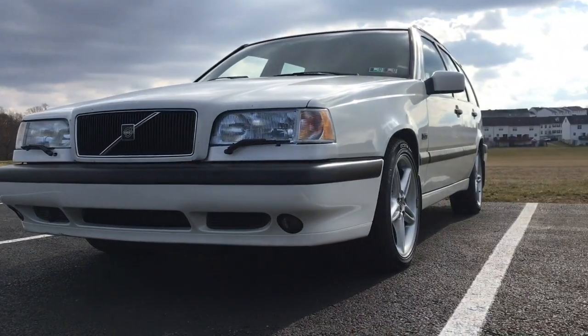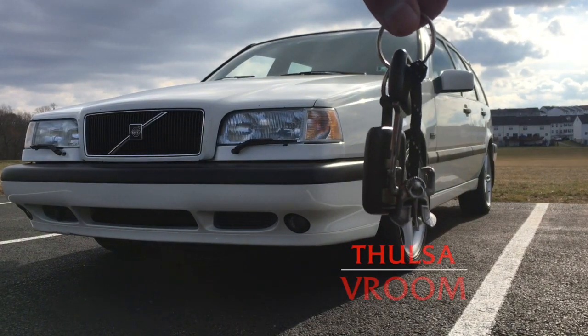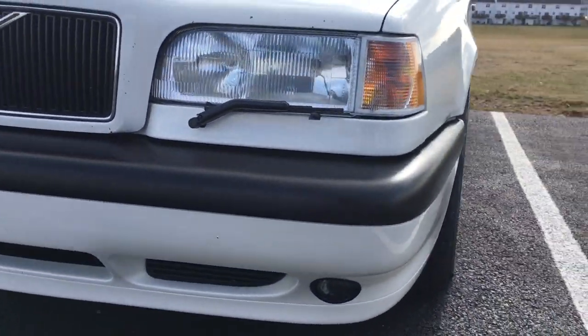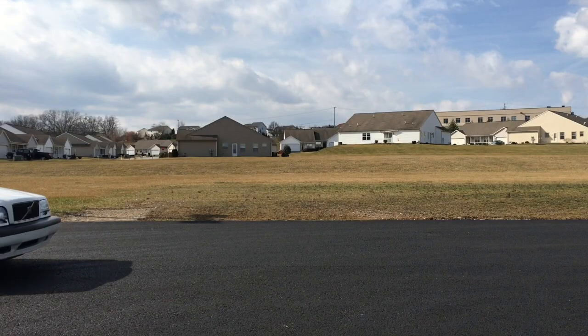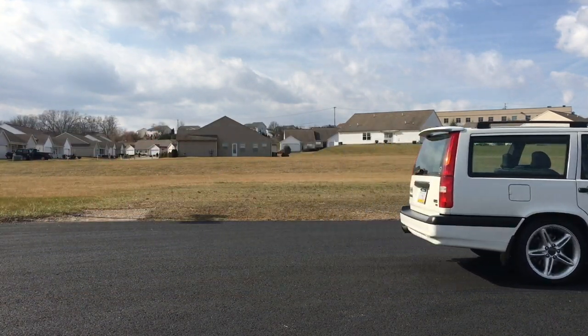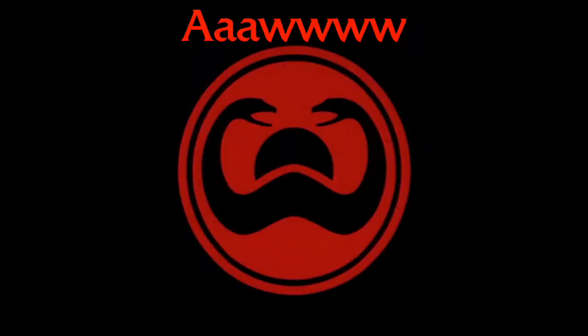Oh yeah, by the way, that's Valsa Groom — the greatest car ever. Anyway, back to it.